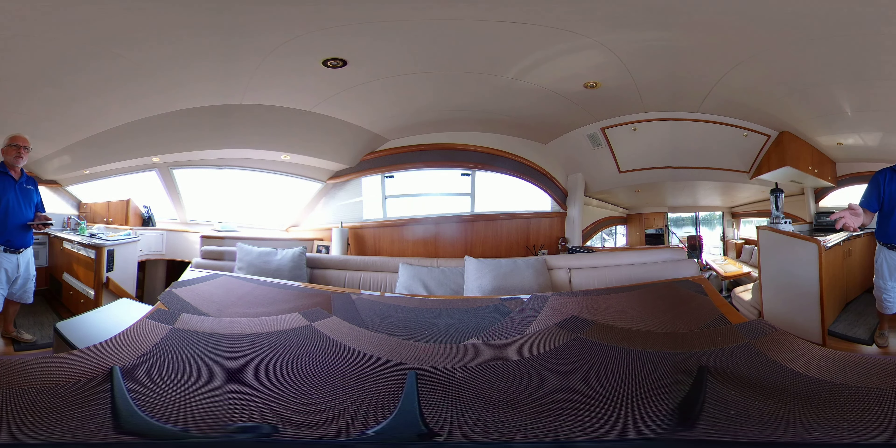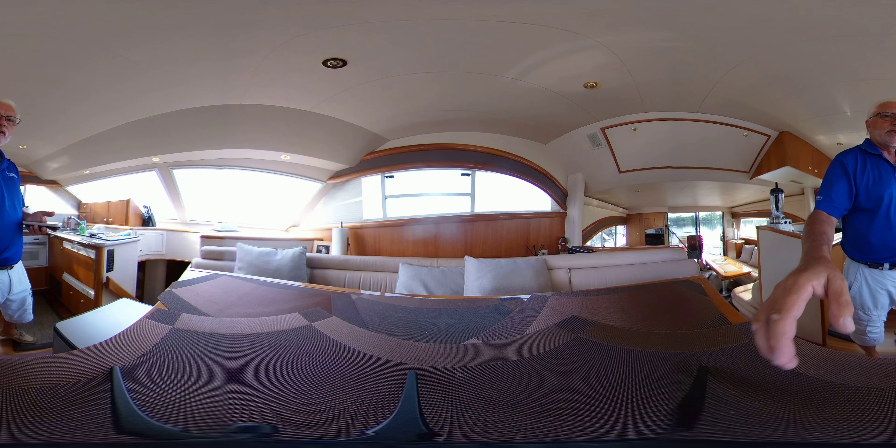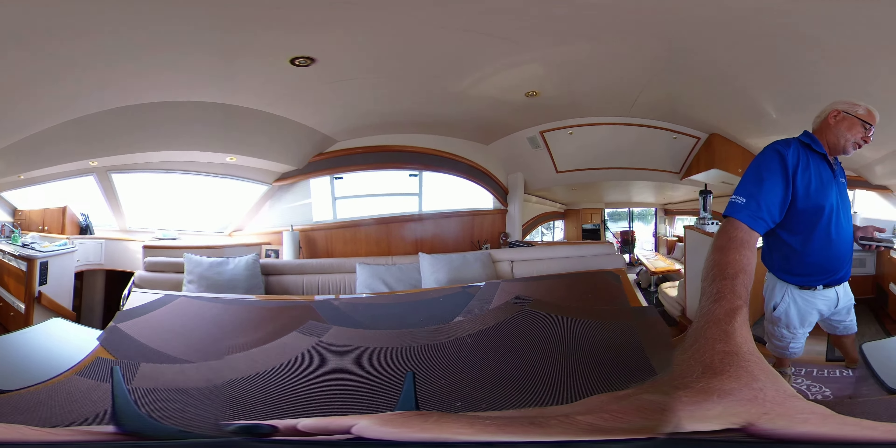The galley behind you is half-moon shaped with a fold-out table. We have a fly bridge up top, which is very well appointed — lots of room for entertaining guests up there, and it's got lots of instrumentation.